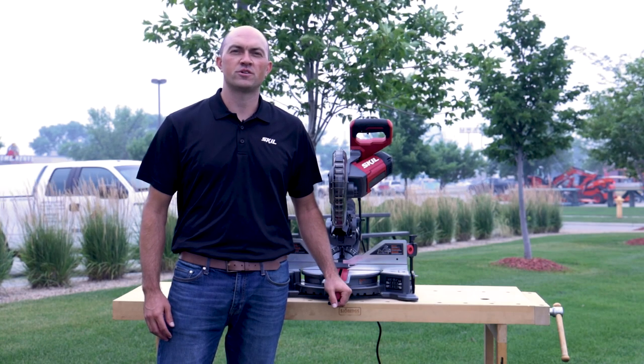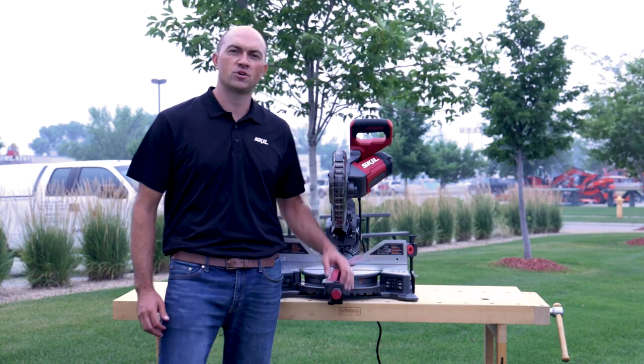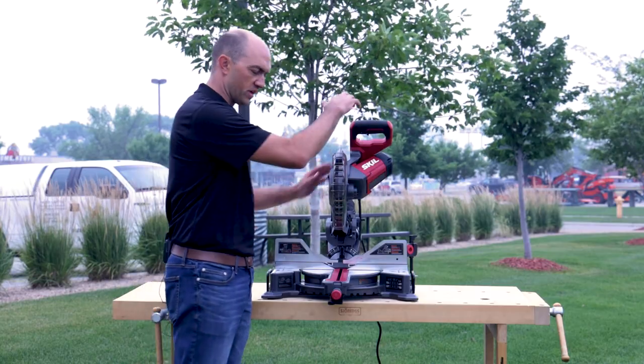Hi, this is Matt Immels with Skill Power Tools. Today I'm up here at Acme Tools in Grand Forks, North Dakota, and we're going to be talking about the 10-inch dual bevel sliding miter saw. Let's take a walk around some of the features and benefits of this saw.